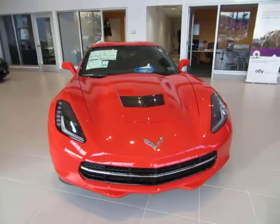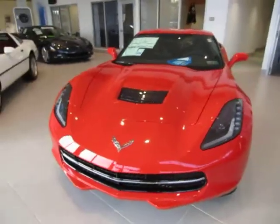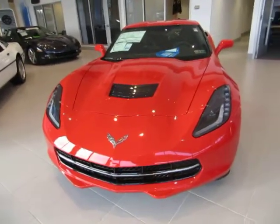Hey, it's Lauren here from Northstar Chevrolet. I just wanted to get you a short video description of the 2014 Corvette Stingray that you had inquired on.